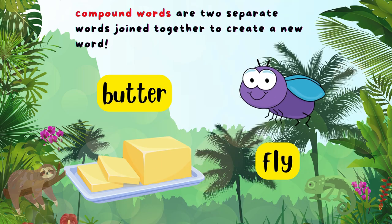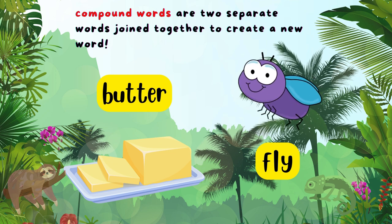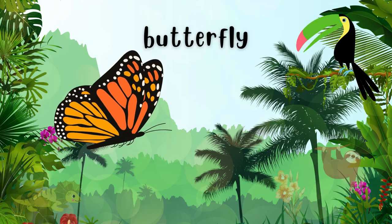Look, I found butter and fly. When we put these two words together, what do we get? That's right, butterfly!